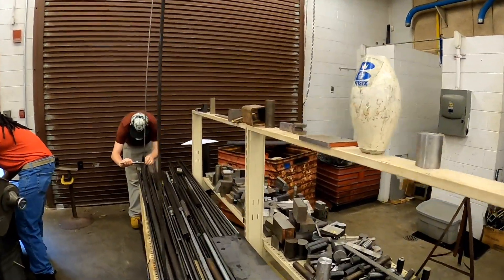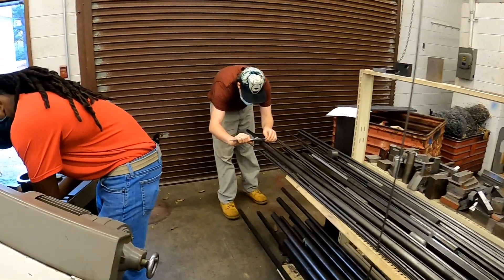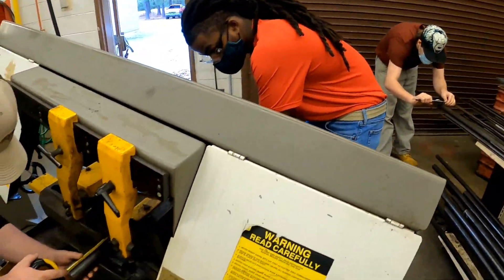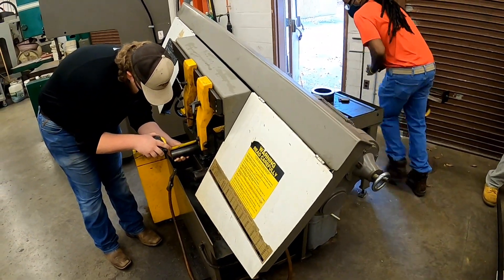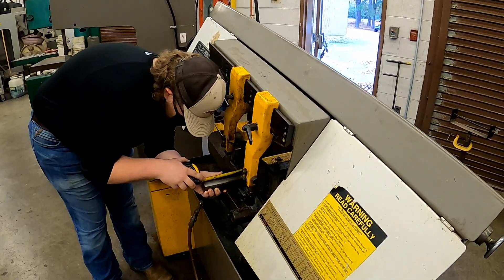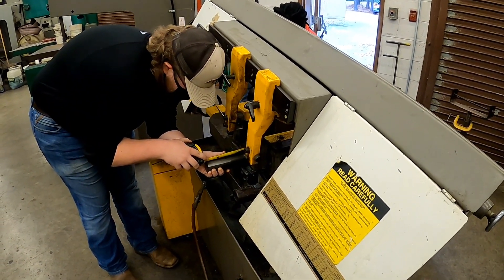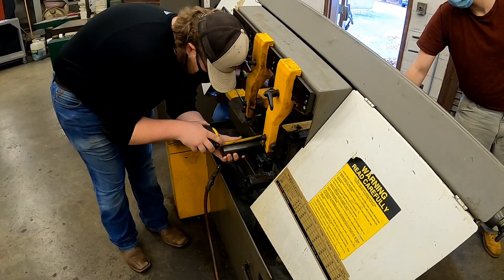This is where all the raw material comes into the shop, and this is where everything begins. These guys right here are using a horizontal bandsaw — right there. And this is where it all starts.